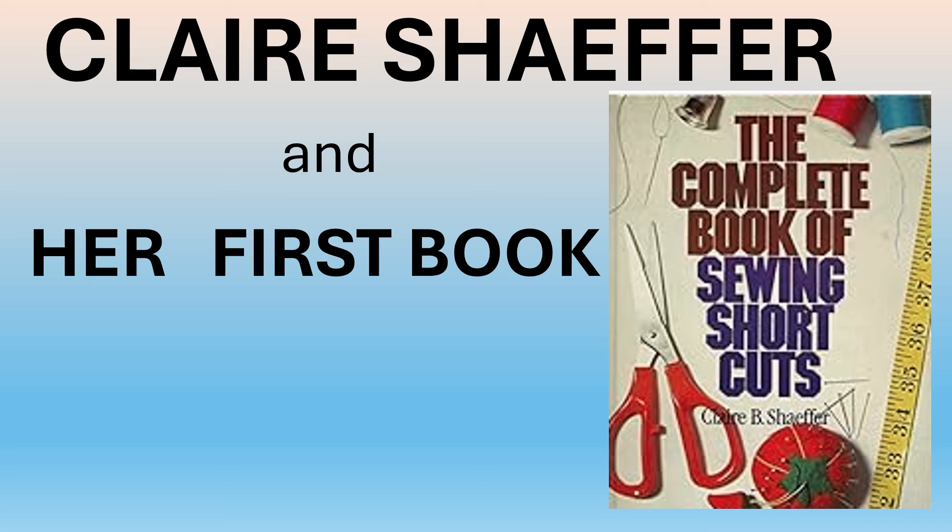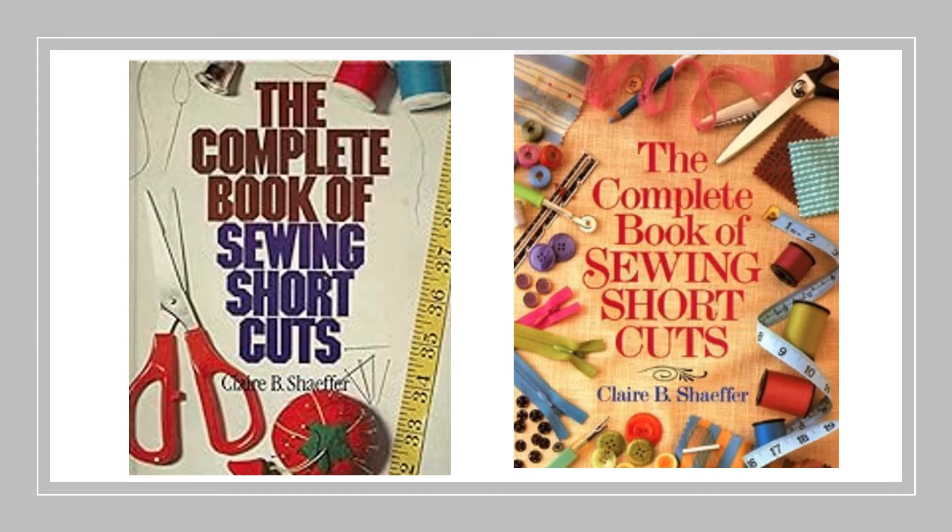I had self-published a book earlier. The original hardcover book on the left was published in 1981. The only thing new in the later softcover edition on the right is the cover, and the UK printing had a different cover.